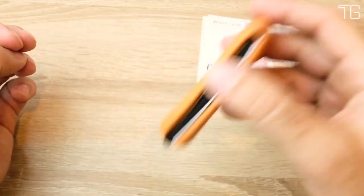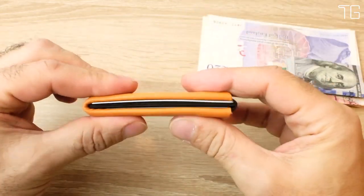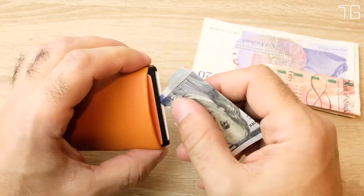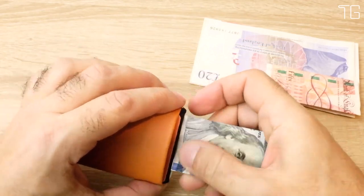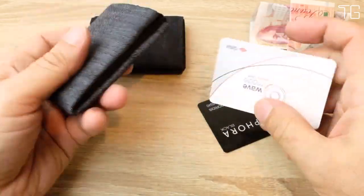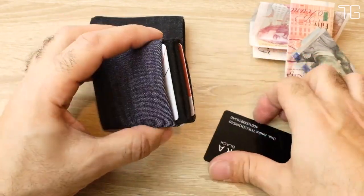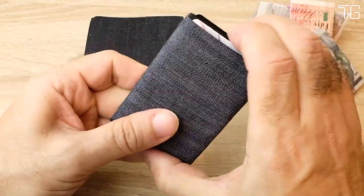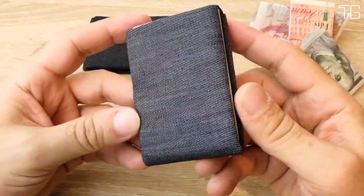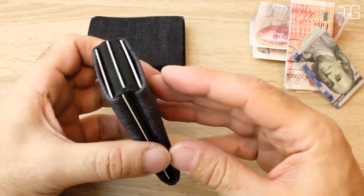Crafted from the finest Italian leather, the Niro Wallet combines luxurious style with rugged durability. It's built to withstand the rigors of everyday use, making it the perfect companion for your travels, shopping trips, and daily adventures. When you choose the Niro Wallet, you're choosing quality that stands the test of time. In an era of digital threats, security is paramount. The Niro Wallet features built-in RFID-blocking technology, providing an additional layer of protection for your personal information, helping prevent unauthorized access to your credit cards and ID, giving you peace of mind while on the go.